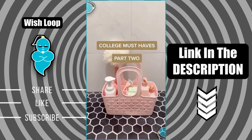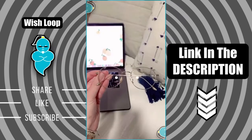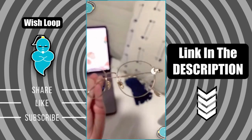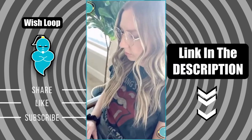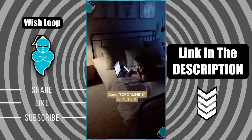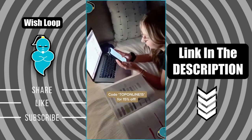College must-haves part two. First is a pair of blue light blocking glasses — I have a ton of pairs from Liv off of Amazon, they are my favorite. These come in a lot of cute colors and styles, and especially for college students who are on their computers all day studying and on their phone a lot, these really help to protect your eyes from the blue light and help prevent headaches and eye strain.